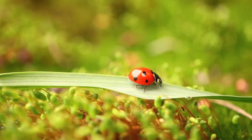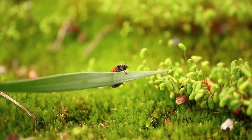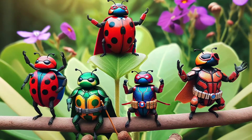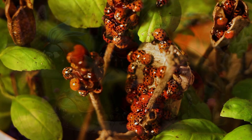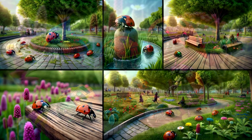Welcome to the magical world of ladybugs. Imagine a place where tiny red domes with black spots roam the lands, a place where every little creature is a superhero in disguise. This isn't a fairy tale. It's the world that exists right under our noses, in gardens, parks, and even our backyards.